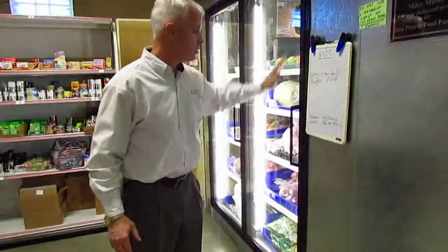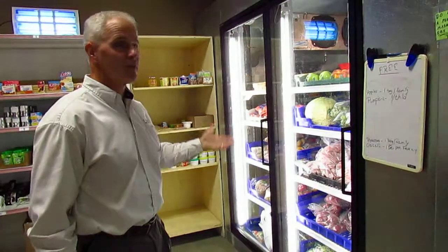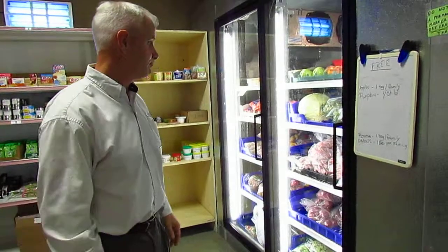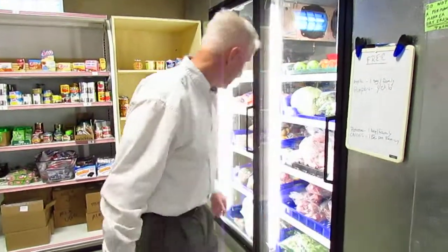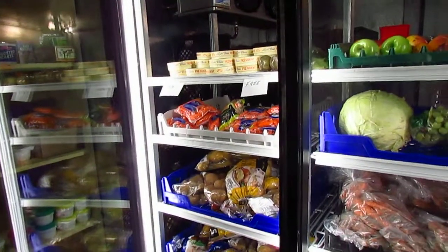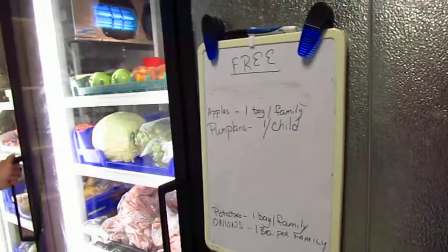What you're looking at here used to be our freezer — it's all refrigerator now, converted to a cooler. That allows us to store produce at a more moderate temperature, keep things fresh, and provide clients a better choice of food. This thing is full of more nutritious choices than we've had in the past — lettuce, potatoes, carrots, apples, pears, and we've even got cheese today.